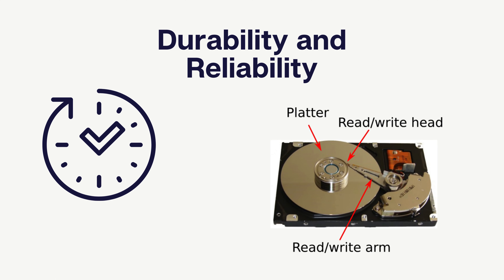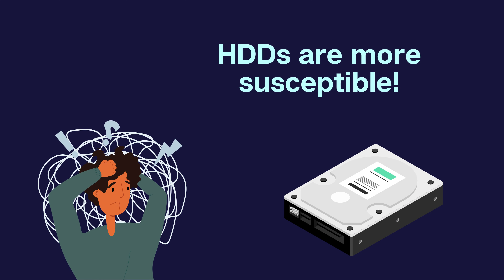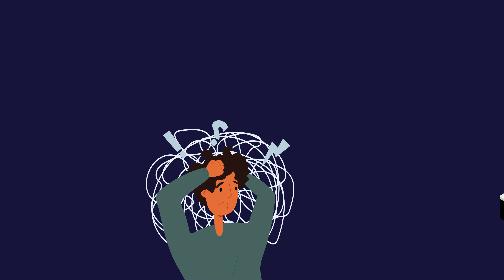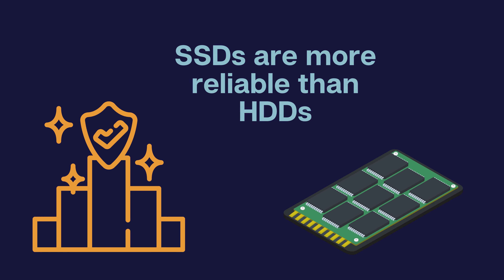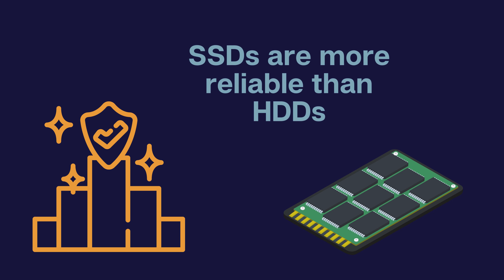Durability and reliability are important considerations. HDDs consist of moving parts including spinning platters and a moving read-write head. These components make HDDs more susceptible to shock, vibration and mechanical failures. On the other hand, SSDs have no moving parts, making them more shock resistant and reliable in various settings such as laptops or portable devices.